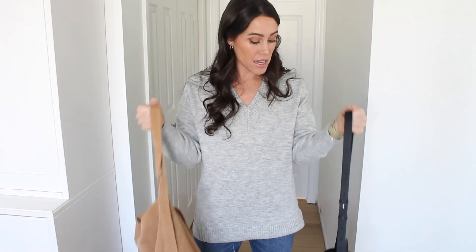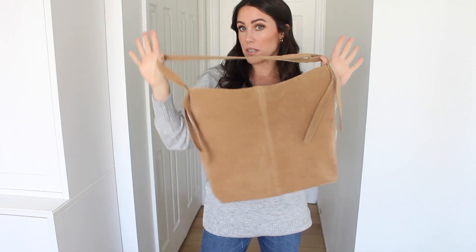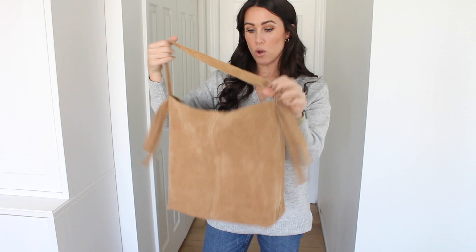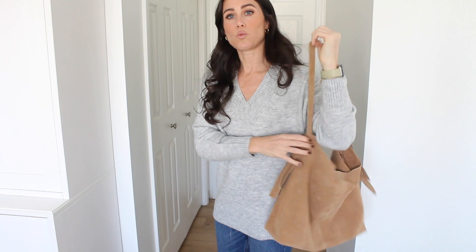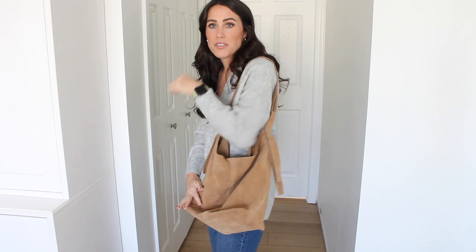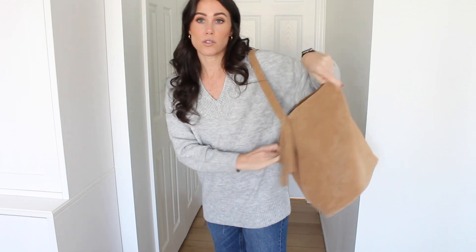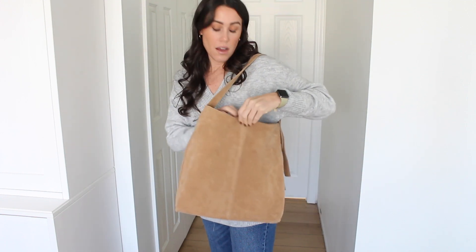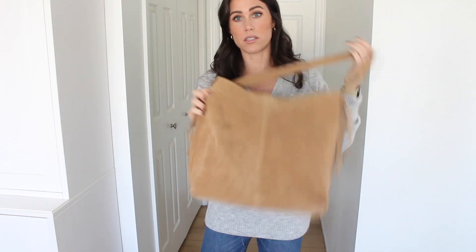Before we get into more sweaters, I want to share a couple of bags that have really been my favorites. First is this genuine suede shopper tote — it's so good. It kind of has a hobo style with one strap, and the suede is just buttery soft. The color is so beautiful. I have been loving this bag this fall. It has so much room inside and the quality is so nice — it looks so high end and it's such a good price.